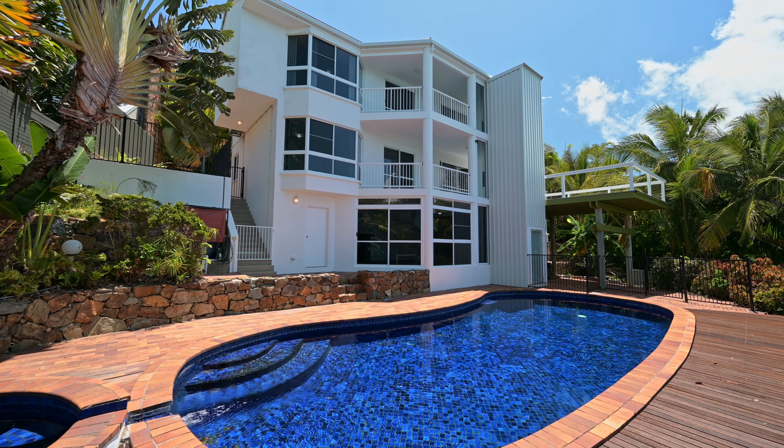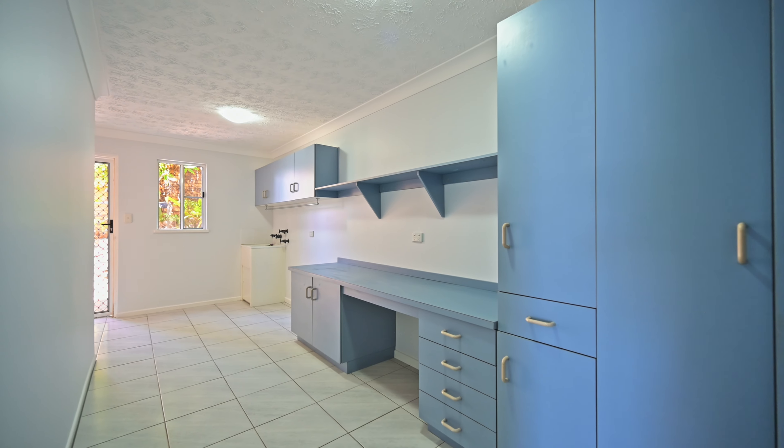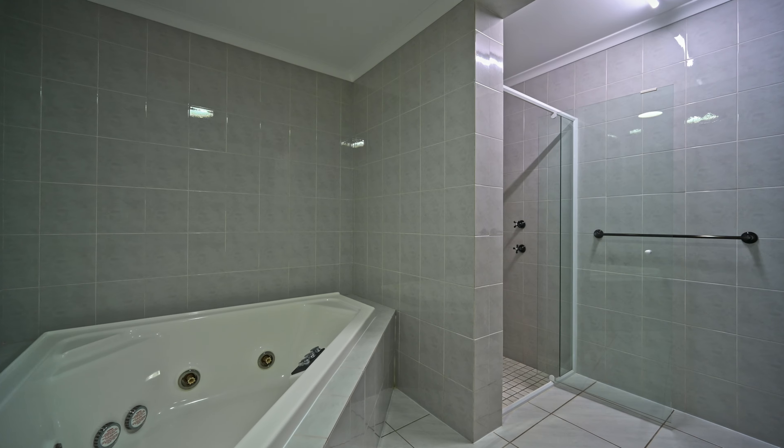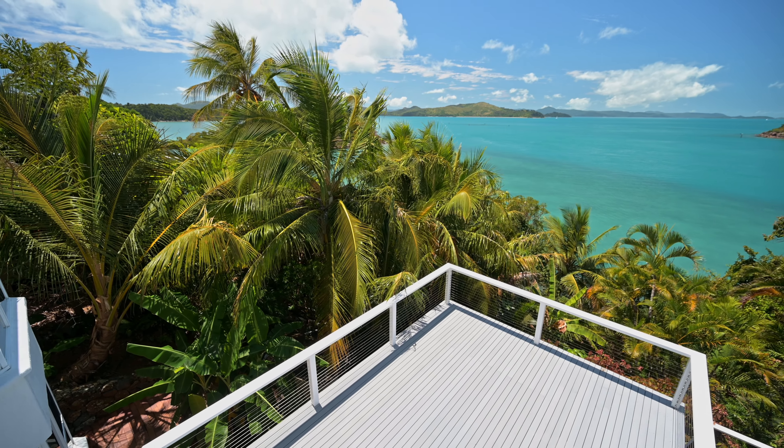On the top floor, the master suite is a private sanctuary with sweeping ocean views, a spacious walk-in robe and a luxurious ensuite with a deep-soaking jacuzzi tub. It's the perfect place to unwind as the sun sets over the horizon.